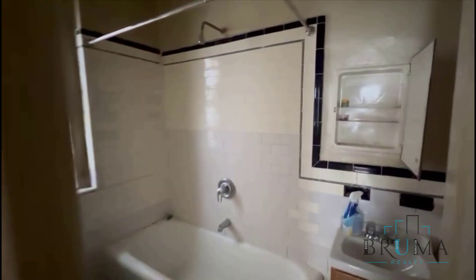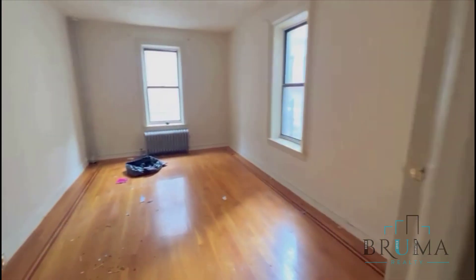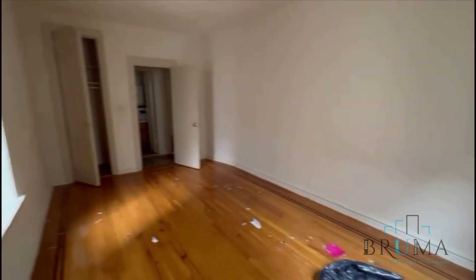Here's going to be your bathroom. Again, they're going to be repainting and taking care of all necessary repairs. And here is your bedroom — a king-size bedroom with two large windows on each wall, again facing the interior of the building.